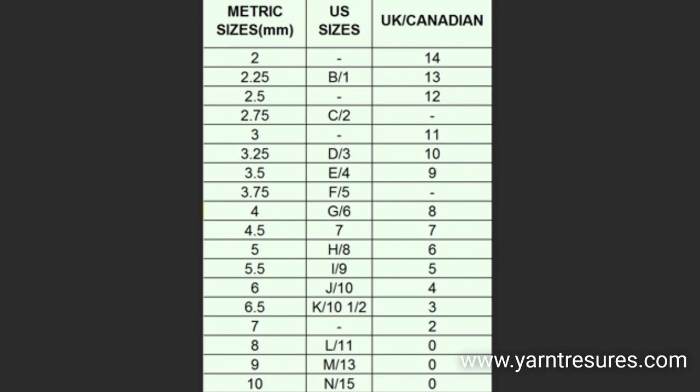They also differ in crochet hook sizes. In the US, the crochet hook named H or size number eight is called size six in the UK.